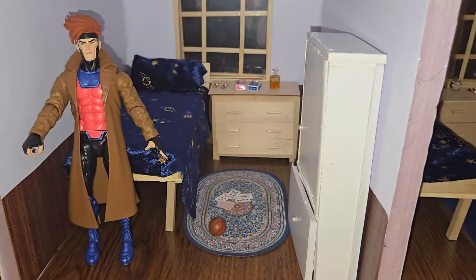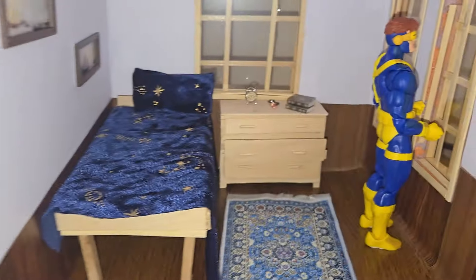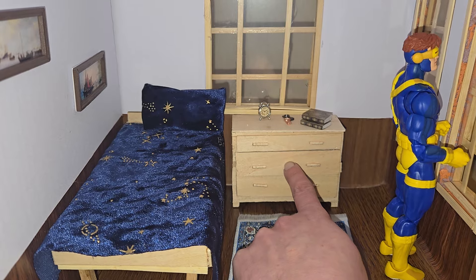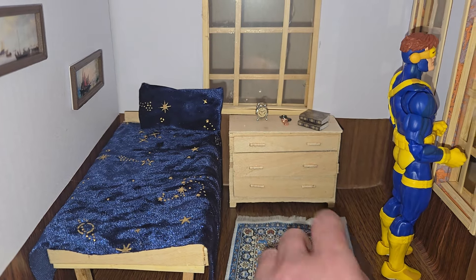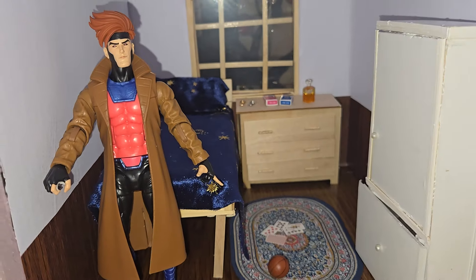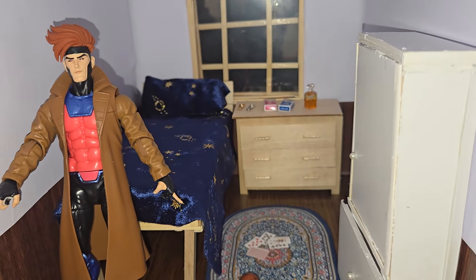And here's Gambit's room. I left this drawer open so I could show you that they do open and close — I'll go ahead and close it now. I made the drawers, the beds, and the dresser.